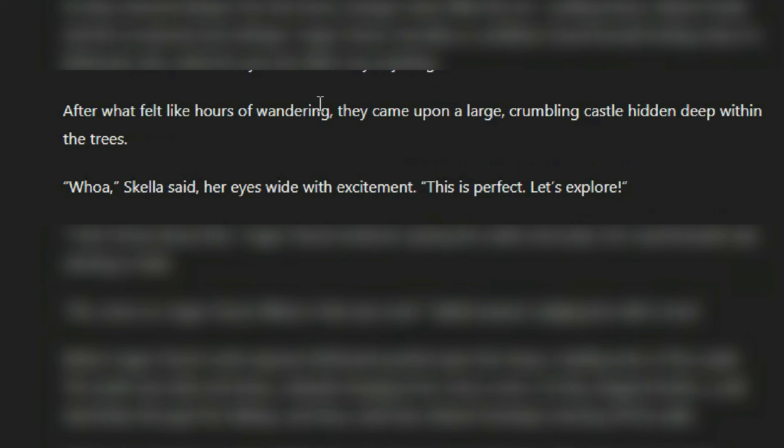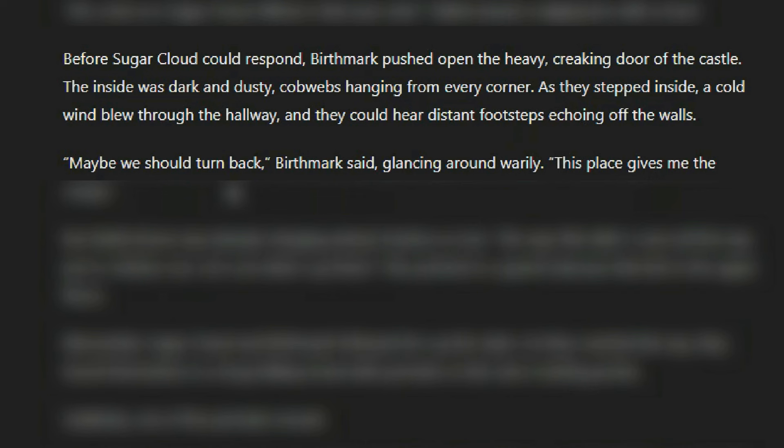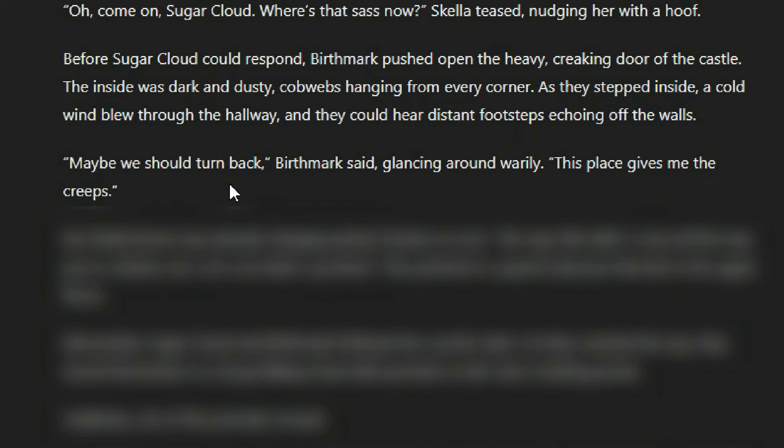Are they going to ship those two characters? It's supposed to be the other way around — Birthmark and Skella. After what felt like hours of wandering, they came upon a large, crumbling castle hidden deep within the trees. 'Whoa,' Skella said with eyes wide with excitement. 'This is perfect. Let's explore.' 'I don't know about this,' Sugar Cloud muttered, eyeing the castle nervously. Her usual bravado was starting to fade. 'Oh come on, Sugar Cloud — where's that sass now?' Skella teased. Before Sugar Cloud could respond, Birthmark pushed open the heavy, creaking door to the castle. The inside was dark and dusty, cobwebs hanging from every corner. As they stepped inside, a cold wind blew through the hallway, and they could hear distant footsteps echoing off the walls. 'Maybe we should turn back,' Birthmark said, glancing around wearily. 'This place gives me the creeps.'